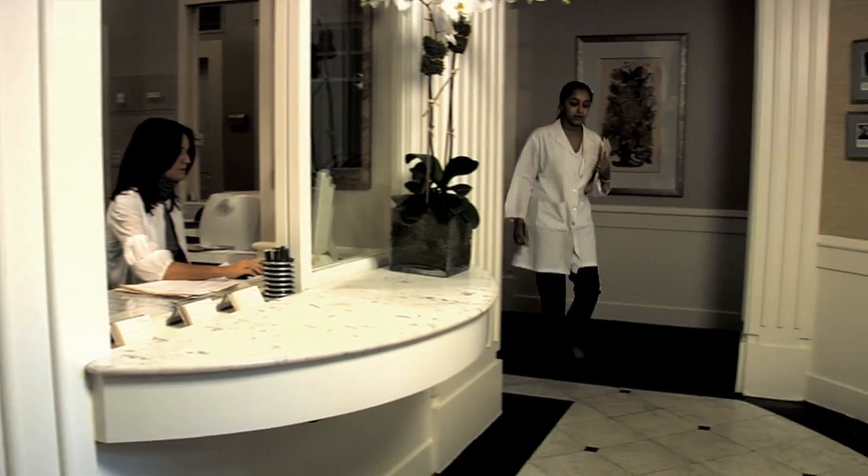Welcome to the final segment of DermTV Viewer Questions Week for February 2013. Today's episode will feature questions from DermTV.com viewers. Hello, I'm Dr. Neal Schultz and welcome to DermTV.